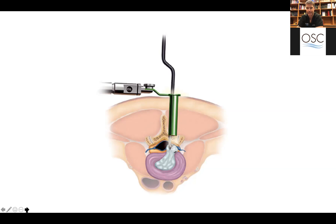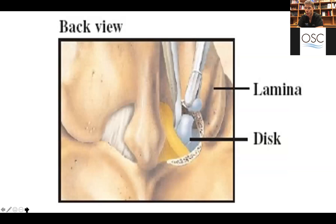This is another picture representing the small tools we may use to remove that disc.